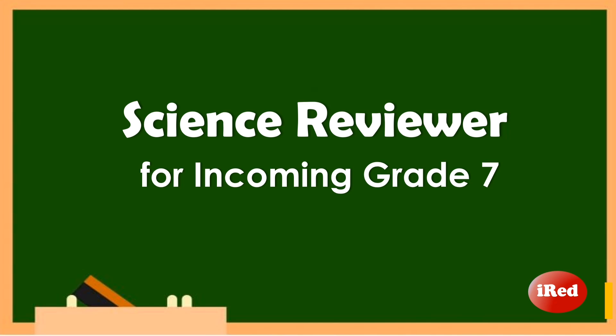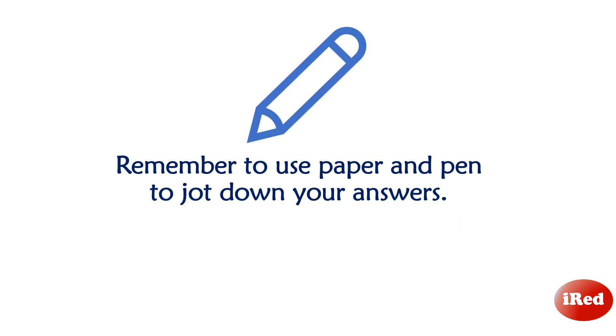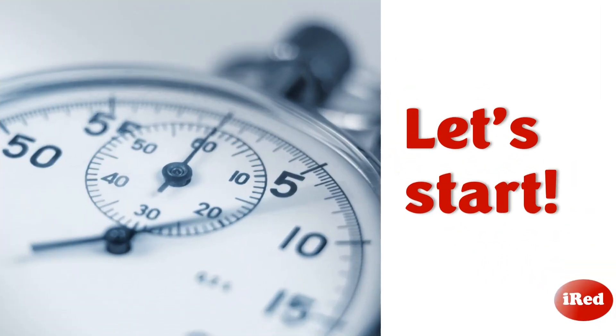Hello guys! Our video today is a science reviewer for Grade 6 or incoming Grade 7 students as preparation for your upcoming entrance or qualifying examinations as you enter high school. This reviewer is in multiple choice test format which consists of 10 items. You have 10 seconds to answer each question, but you may pause the video if you need more time to think. Then there is an answer and explanation after each question. Don't forget to use paper and pen to jot down your answers, and please tell us your score after the quiz. Now let's start!